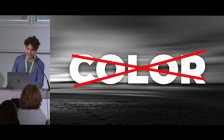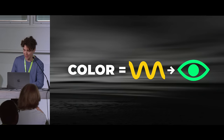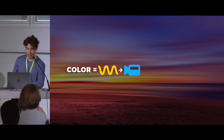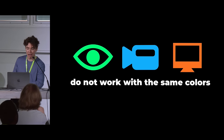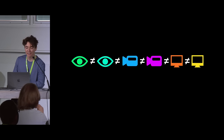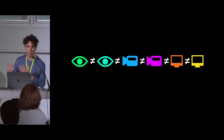One reason color management sucks is that out there in the world around us, color does not exist. Color only exists when light waves enter your eyes and your brain interprets that signal as color — so color is all in your head. Light waves are captured by a camera, which goes to a display, which emits light, which you see with your eyes. Unfortunately, these different things do not work with the same colors, so we need some way to define the colors each of them works with.